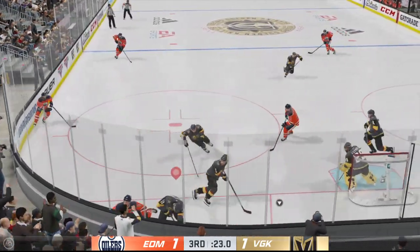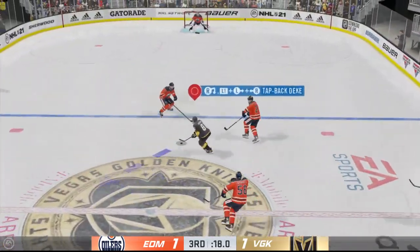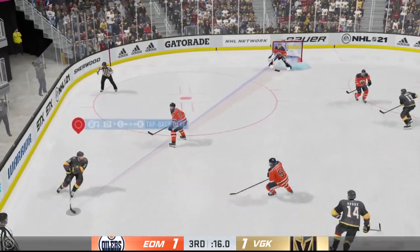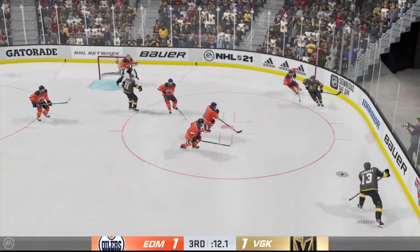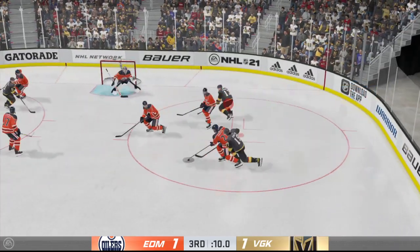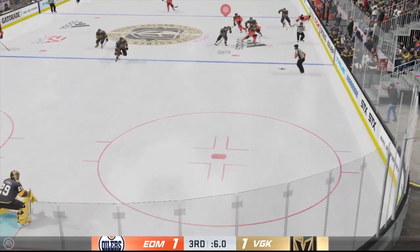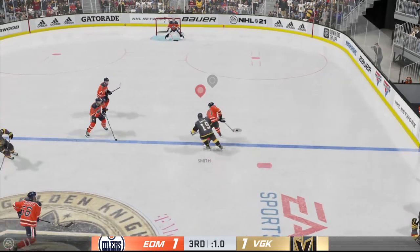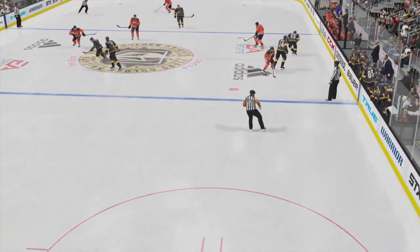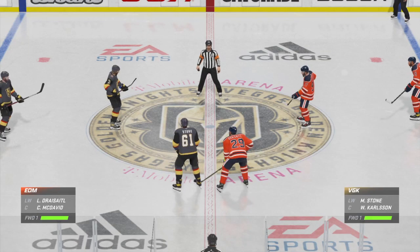Into the corner now. Vegas gets the puck near the boards. The Golden Knights will play it through the neutral zone. Here he is, takes the shot — blocked away, now it's over to Marcheseau. Taken by Cahoon. Thunderous hit on the play. Here's a chance to clear the puck from his own end. Regulation time comes to an end — that means we've got some overtime coming up.